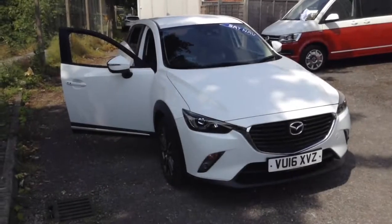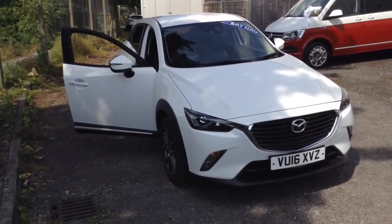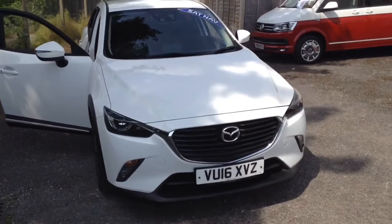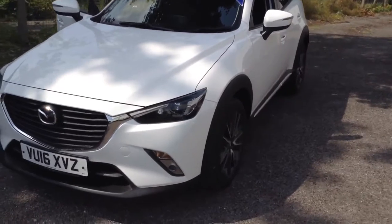Welcome to the Wessex Used Car Supercentre on Pennywell Road in Bristol. Here we have a used Mazda CX3 Sport Nav. This top of the range 5-door crossover was registered in March 2016.